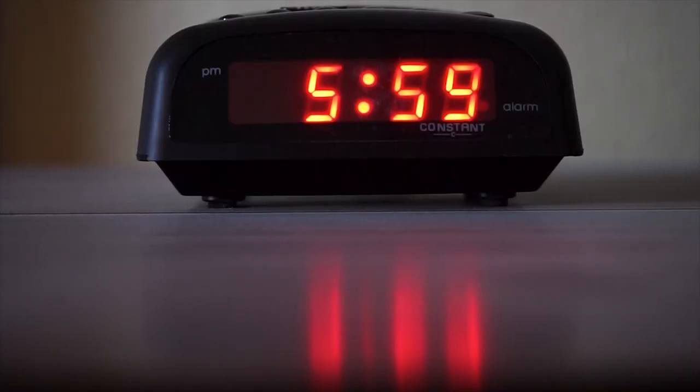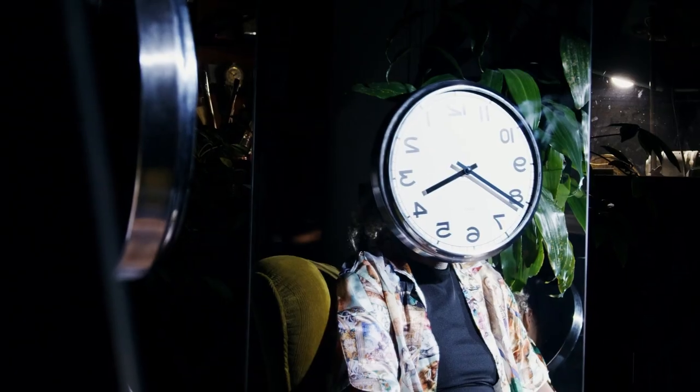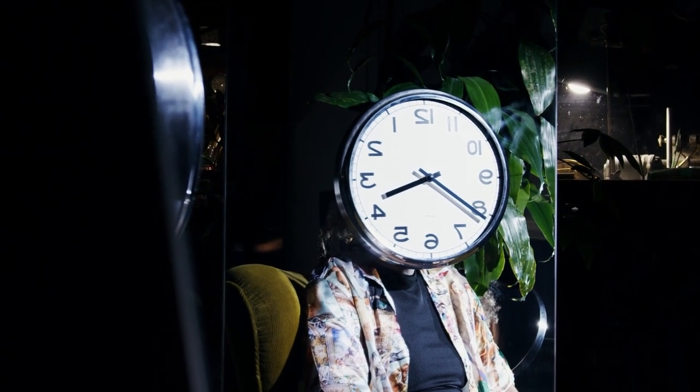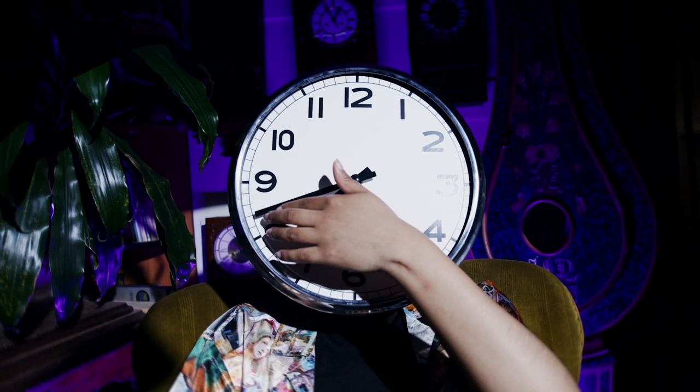Are you tired of your dusty old clock not ticking the way it used to, and are looking to add the spice back into your temporal relationship? Do you long for a fresh set of digits to delight you with the time-telling timeliness? Or are you just a true chronophile who just can't get enough of those big fat ticking clocks?